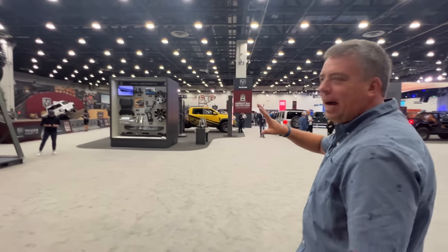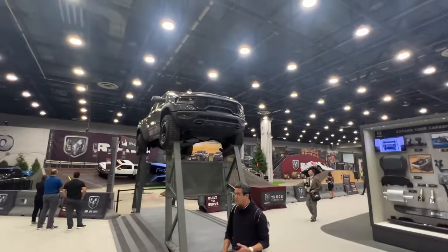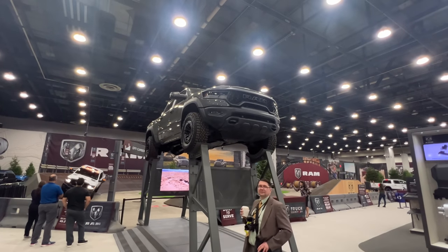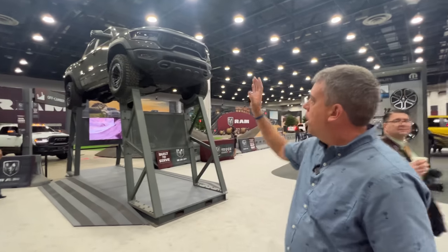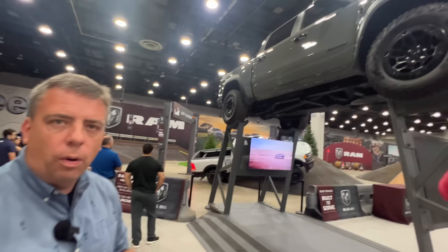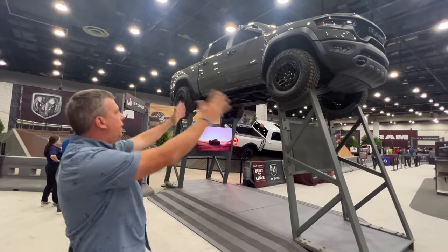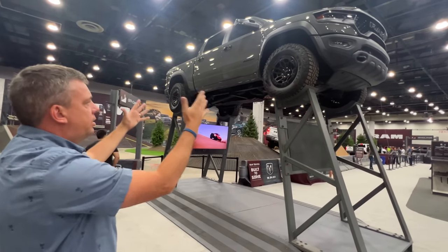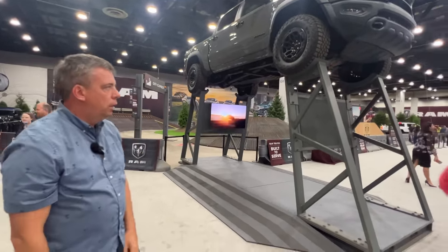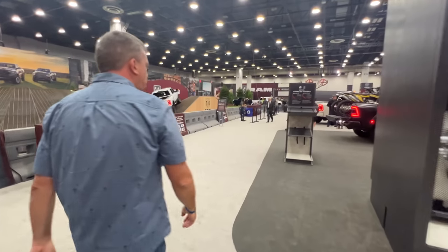Should we have some sad music playing? Because after 2024, the TRX — at least in the supercharged V8 configuration as we currently know it — is ending. Tim Kuniskus, the new CEO, head of RAM North America, said the TRX name will continue in the future. But this iteration — the RAM 1500 TRX supercharged Hellcat — is ending production this year. It's still at the show in full force.